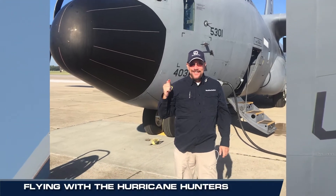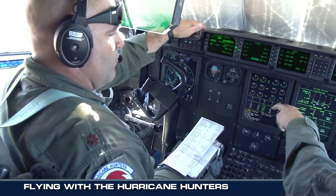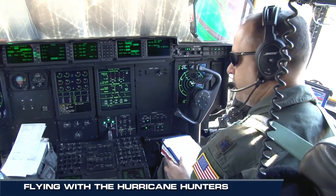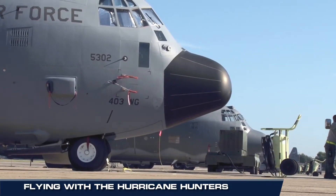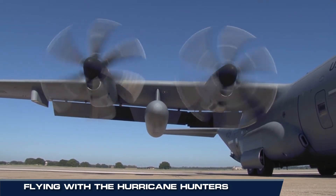We got a first-hand look at a very important mission taken on by very few — the mission of punching into hurricanes to get real-time data to the National Hurricane Center. Our ride-along put us on a WC-130J airplane with a crew from the US Air Force Reserve's 53rd Weather Reconnaissance Squadron.